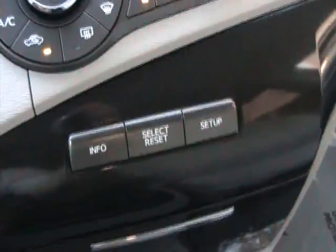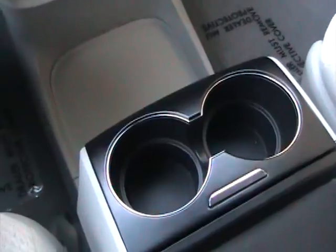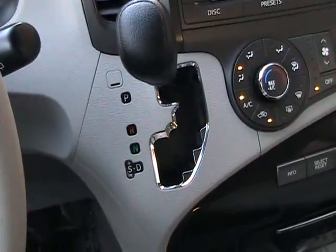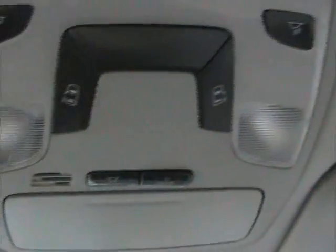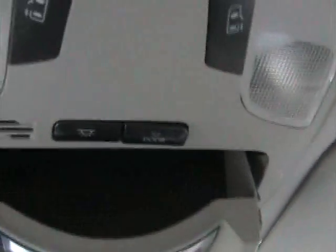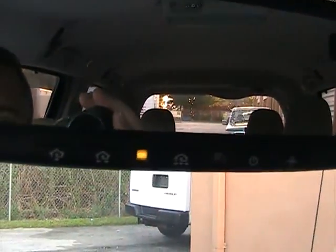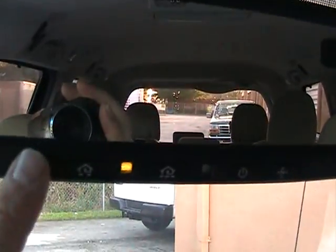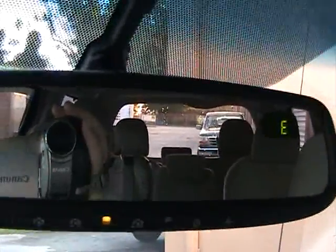These are the buttons used for the information center. It's got a hidden cup holder and a couple more cup holders. Your automatic transmission control is there. Up top you've got your dual power sliding door controls, courtesy lights, a place for your sunglasses, and a little mirror to keep an eye on the kids. On the rearview mirror you have three garage door openers, a compass, and it's an automatically dimming mirror.